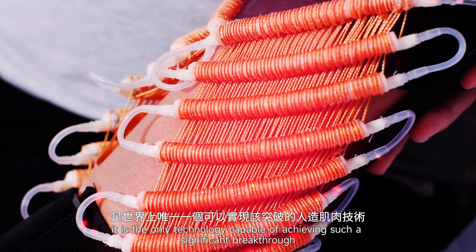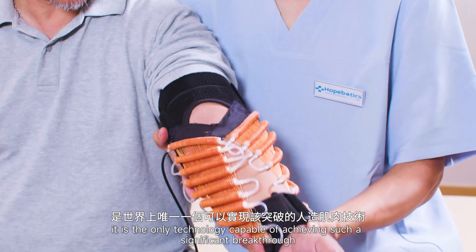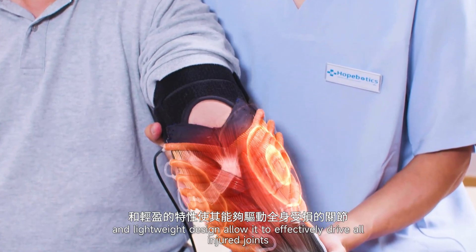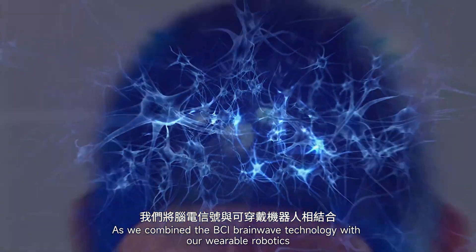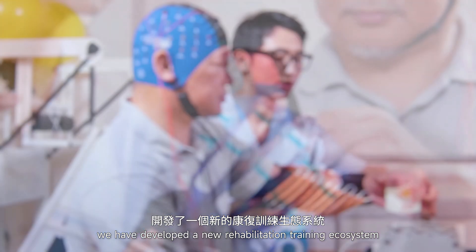Currently, it is the only technology capable of achieving such a significant breakthrough. Its remarkable driving capacity and lightweight design allow it to effectively drive all injured joints. As we combine BCI Brainwave technology with our wearable robotics, we have developed a new rehabilitation training ecosystem.